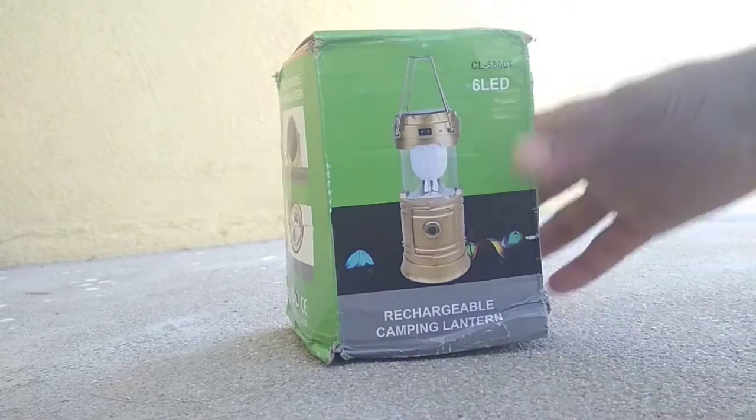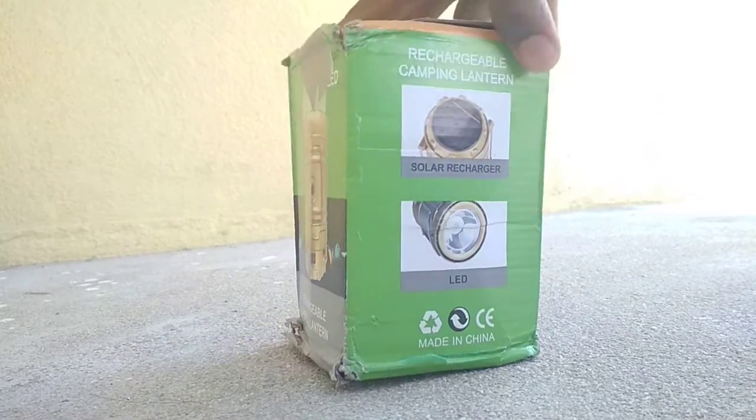Hello friends, welcome. Today we have an LED light unboxing for the price of $5.50.